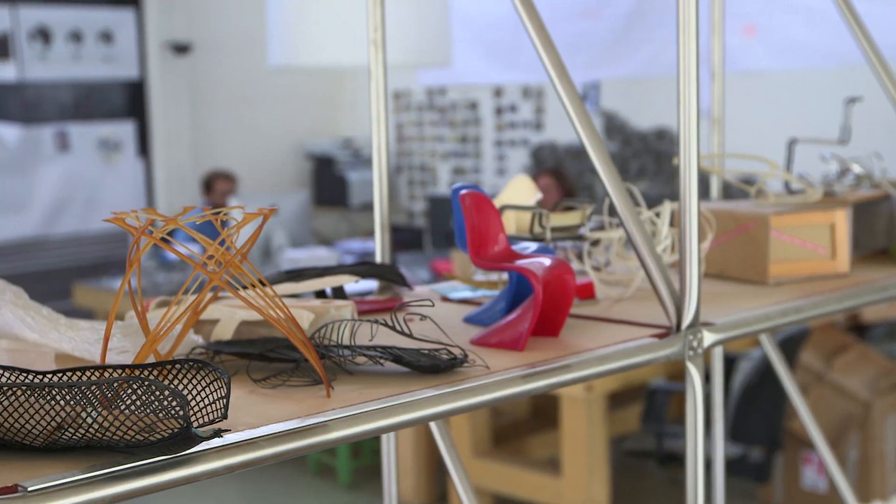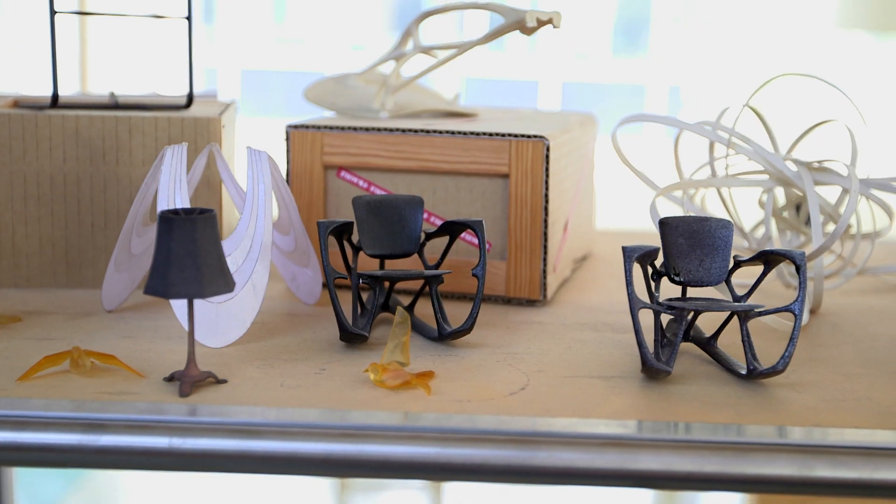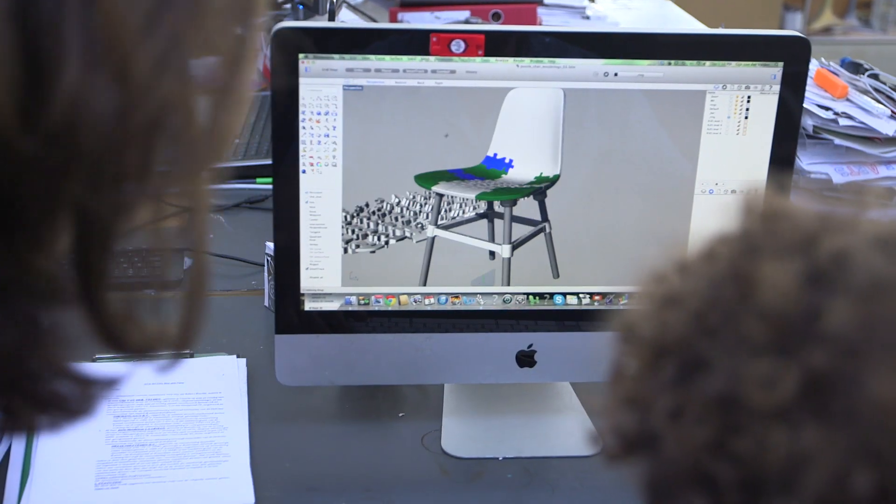At Joris Laarman Lab we make innovations, sometimes out of necessity. We want to make something which is completely new — has a new shape, has a new material combination. We imagine what the world would look like in five years and how people will produce their new designs, and try to do it now.